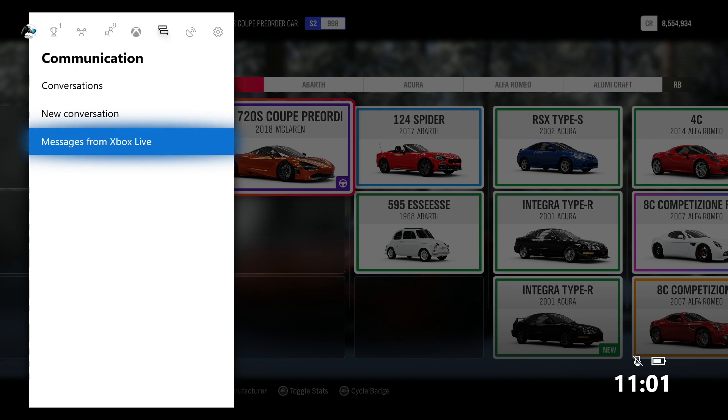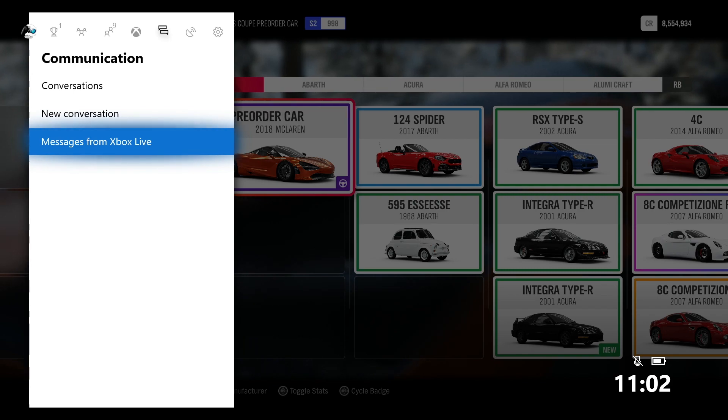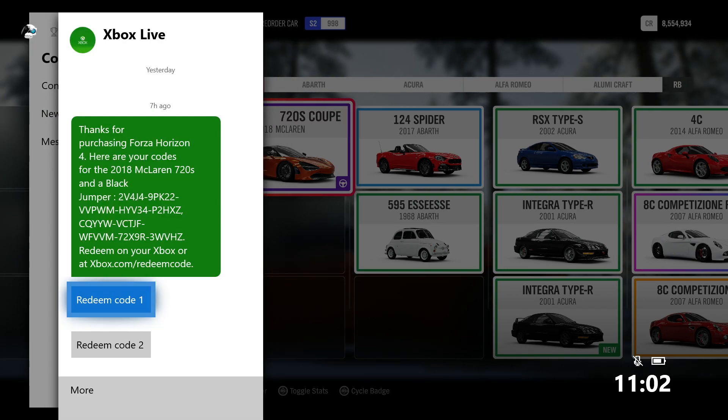Now, these messages from Xbox really don't prompt you that well. There's no real alert that you get that there's a message from Xbox Live. So go into your messages tab and check messages from Xbox Live. Here you will see a message saying thanks for purchasing Forza Horizon 4. Here are your codes for the 2018 McLaren 720S and a black jumper.